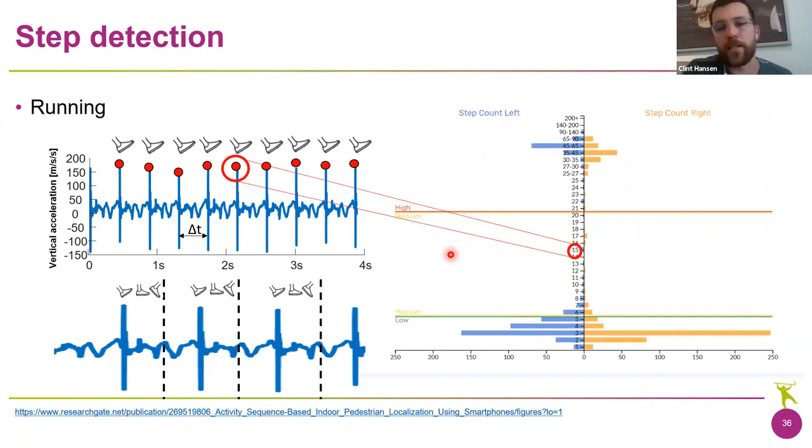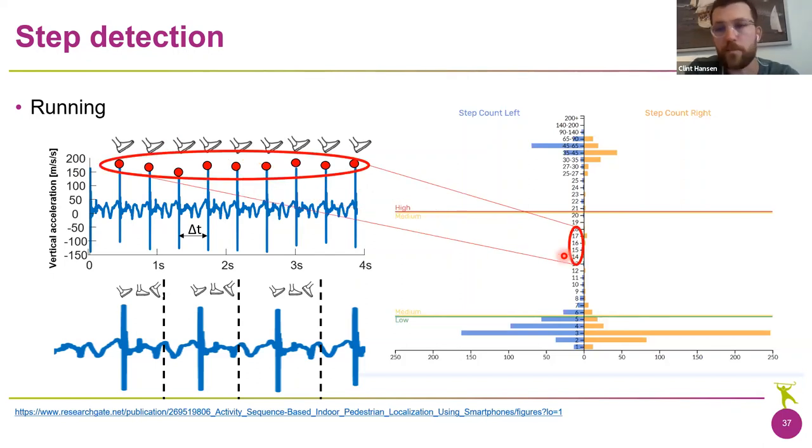Looking at the running example alongside a dashboard similar to what you might see in iMeasureU — once we've identified the heel strike or impact, we know the impact magnitude, roughly 15 G in this case. We bin each impact into left or right foot. Running for a certain period at this speed gives a nice distribution of how we were running. We can then see asymmetries or problems — for example, if we are hitting the ground too hard and moving outside the normal distribution area.